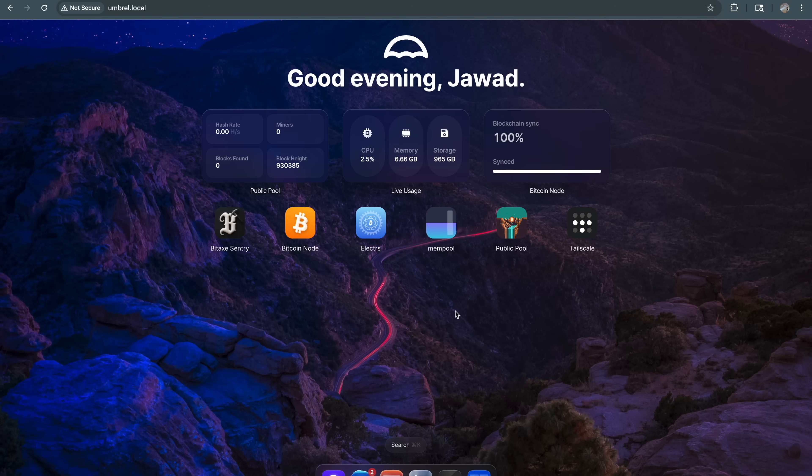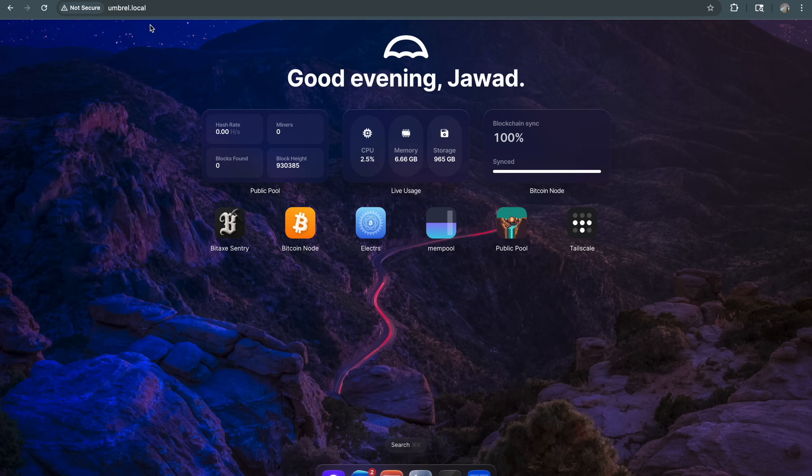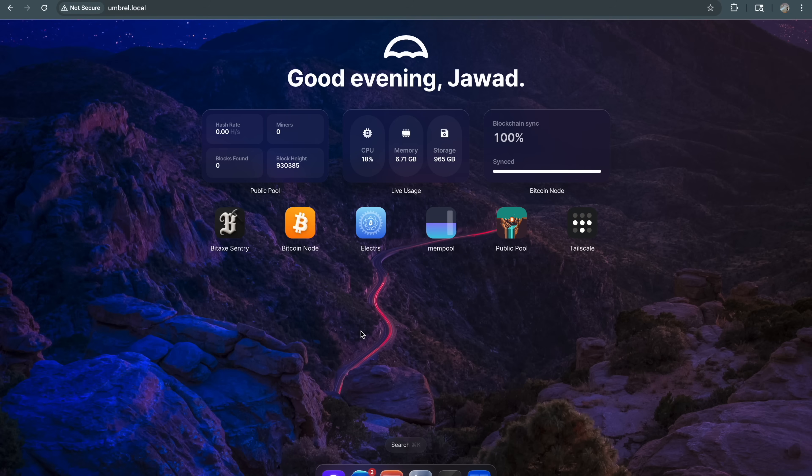Tailscale is pre-installed — you can delete it or leave it, but it's awesome and it's free. You log in to Tailscale here with your Gmail account, then download Tailscale on your cell phone. When you turn on the VPN on your phone, it's like you're connected directly to the Bitcoin node on your home network even when you're not home. Go to Tailscale on your phone and it will show all the devices you have connected and their IP addresses. Type that IP address in your phone's browser and it takes you right to the Umbrel OS page.